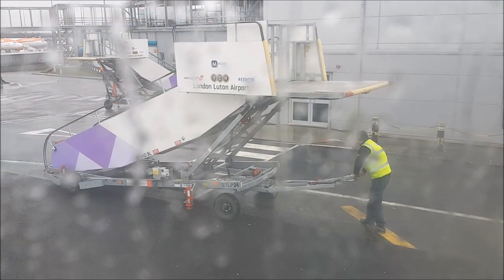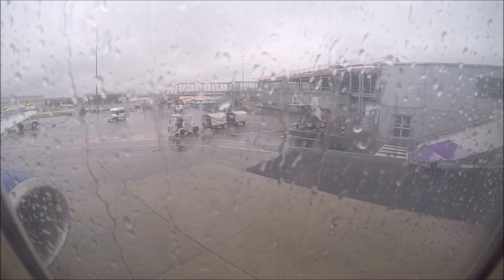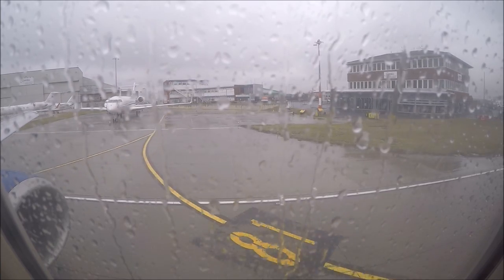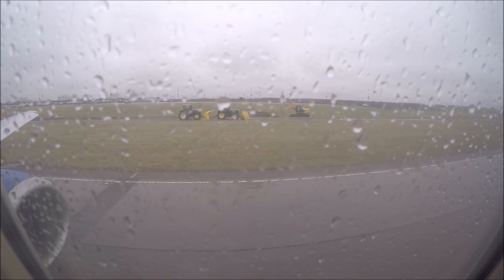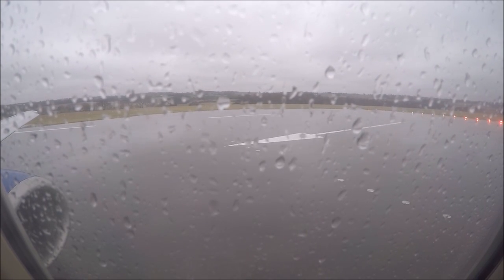As we waited, the stairs were removed from the aircraft and we pushed back just five minutes behind schedule. Blueair are actually one of the smaller competitors on this route compared to Wizzair, who fly from Luton to Bucharest five times a day on most days. Luton Airport has a single runway operation, so this did mean taxiing back down the runway and turning around at the end in order to take off — not a real issue, but just something you don't always see at UK airports anymore.